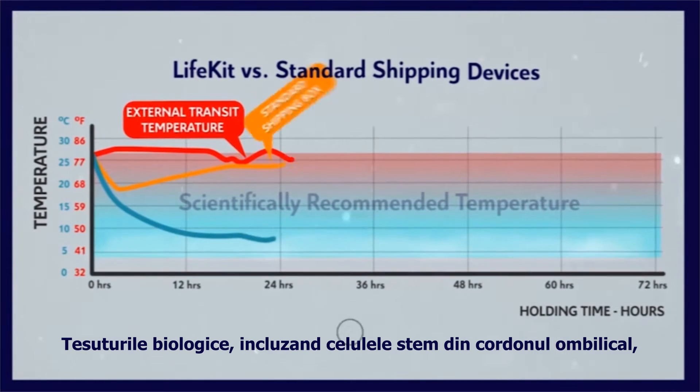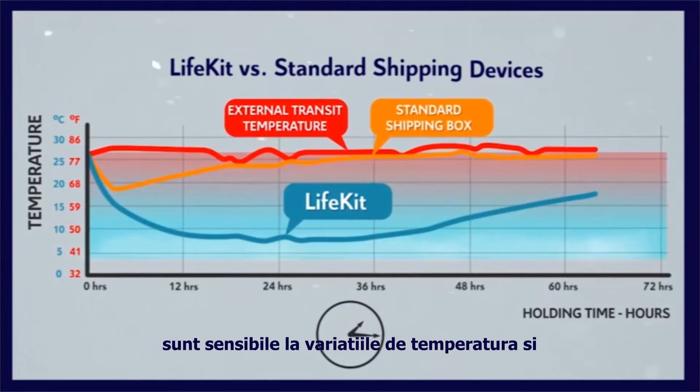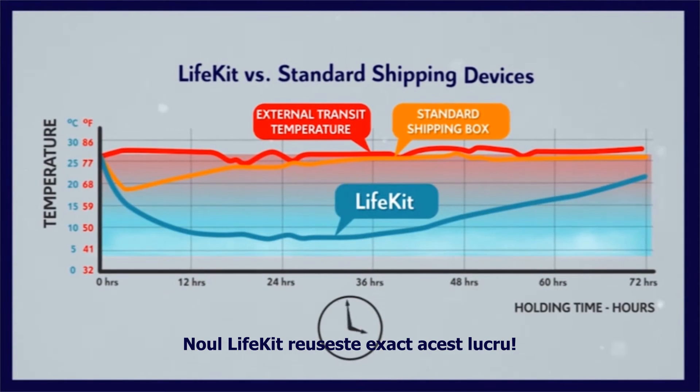Biological tissues, including cord blood stem cells, are sensitive to temperature variations and should be maintained and transported at a cool and steady temperature. The new LifeKit achieves exactly just that.